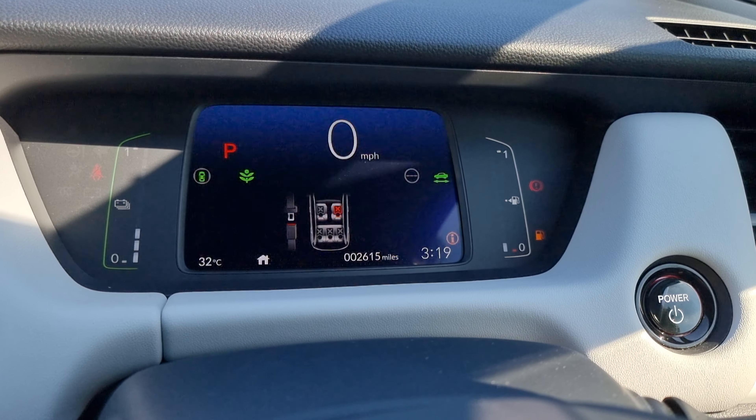As you can see, this car has only done 2,615 miles. Jumping back outside now.